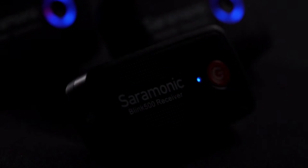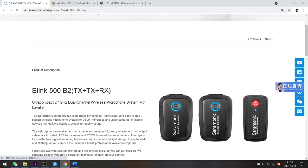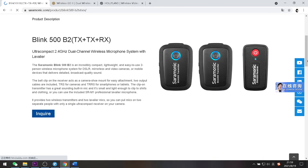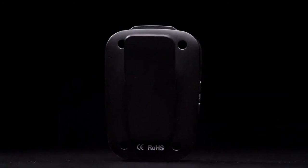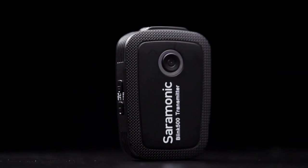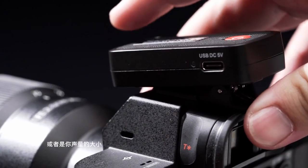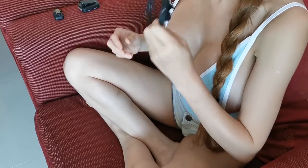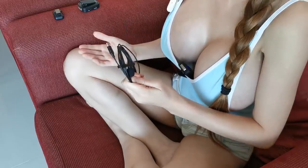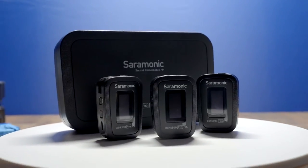The last one is the Blink 500 B2, also from Ceremonic. It can be regarded as the previous version of the Blink 500 Pro B2. Compared with the newest version, it doesn't have a vivid OLED display and the features are fewer — just the built-in microphone function and gain control. But the signal transmission is stable and the operation is very easy, making it very friendly for everyday users, and it has received a lot of good reviews.